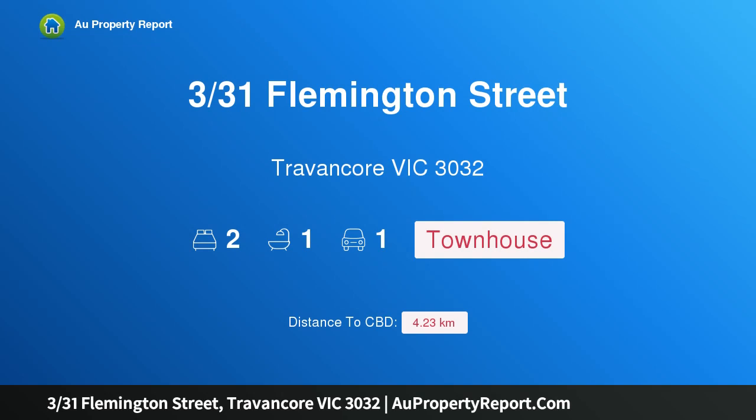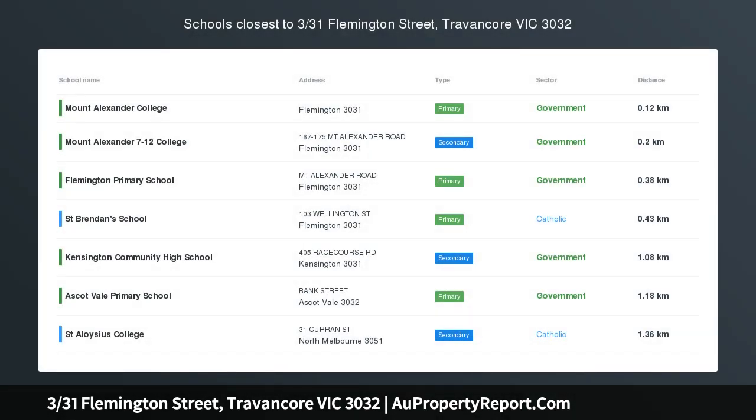Hi, I am glad to introduce property 331 Flemington Street, Travenport Victoria 3032 — when location counts.